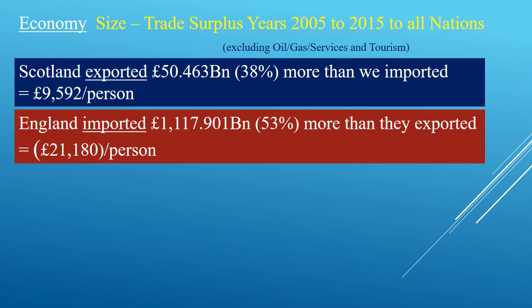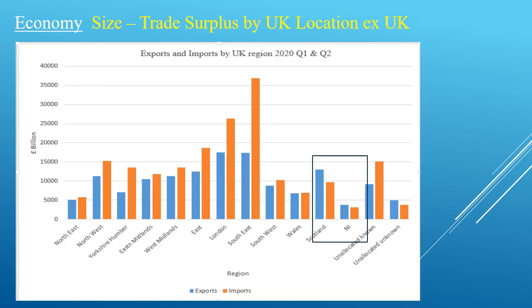England imported more than it exported and because of the larger population this means they had a loss per person during the same period of £21,180. This shows the different parts of England plus Wales, Scotland, and Northern Ireland. The orange figure is imports, the blue column exports. To make a profit on trade, your exports should be higher than your imports. Every part of England and Wales made a loss and has done so from at least the year 2000. Scotland has a trade surplus, and Scotland has had a trade surplus since records began in 1901.